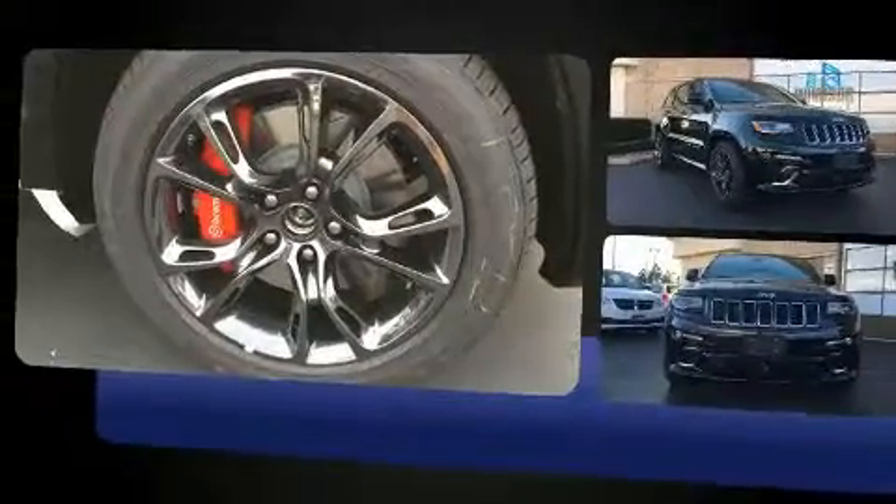It's equipped with tons of terrific amenities, but it won't break your budget. Like power windows, mirrors and seats, front and rear reading lights, and voice-activated navigation.